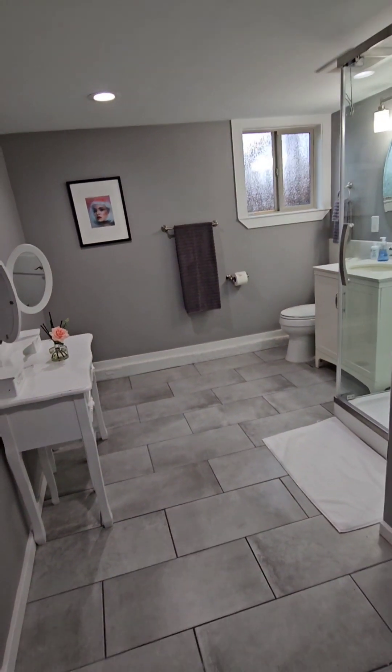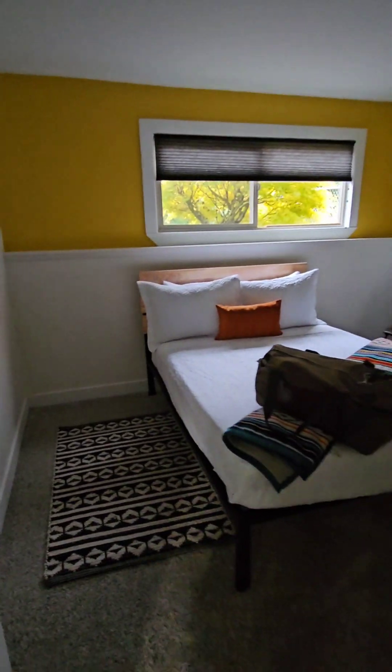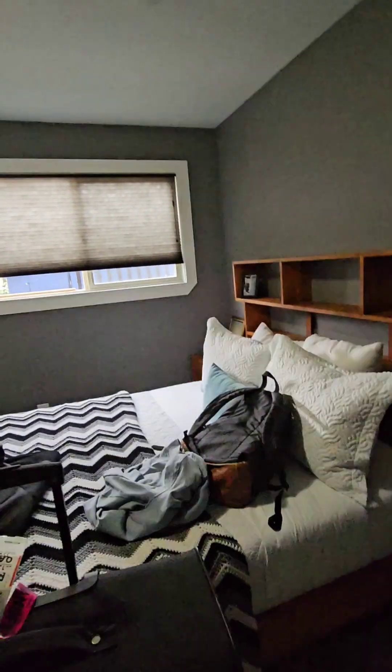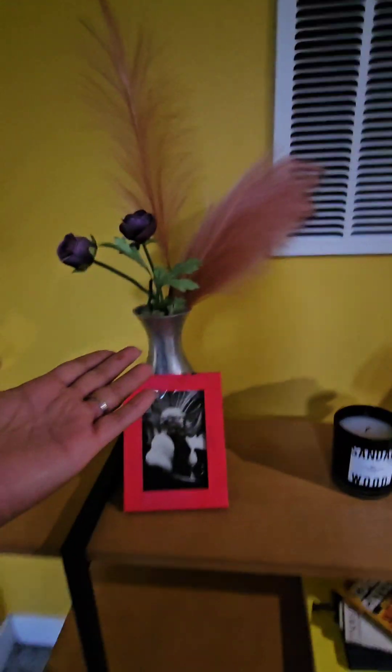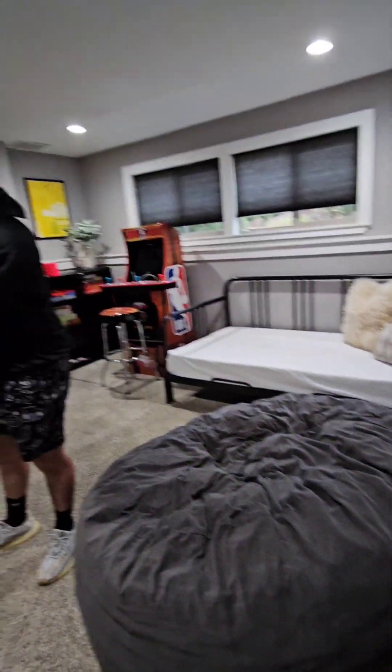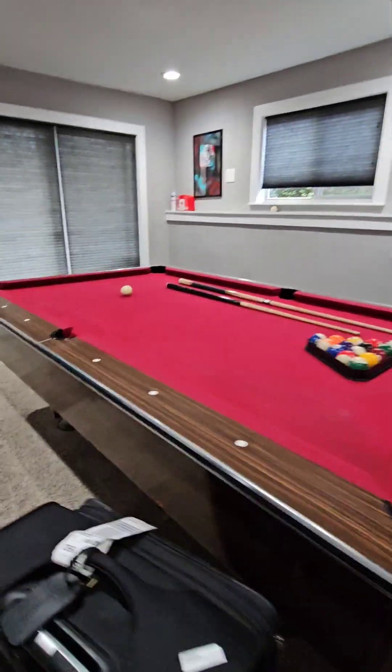That's beautiful, and this is the other room. Let's go to their living room. Oh, this is really cute! Oh, this is really cute. There you go — there's a game, oh sweet!